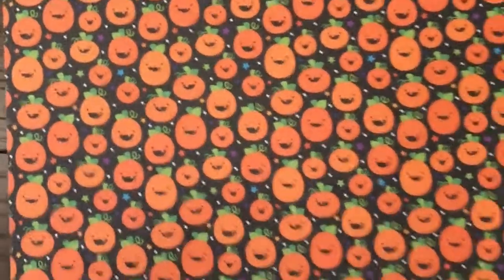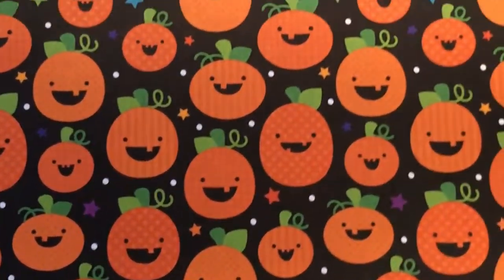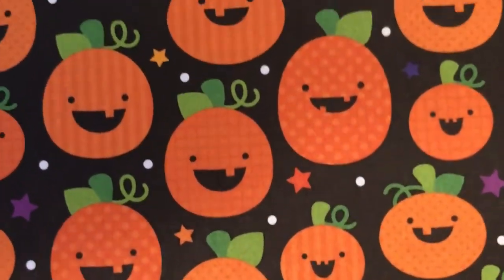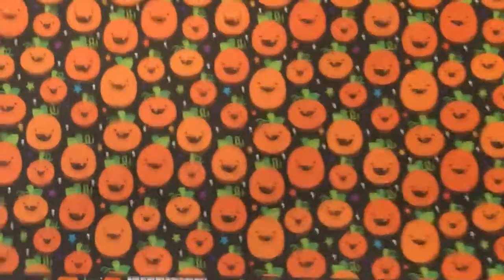This next one is so cute — Jack and Friends. I just love the Doodlebug pumpkin. It's so cute, and I love how they put the different color stars in the background. I just love the little teeth — they look so little, kind of babyish and cutesy. Not scary at all. Happy Jacks.